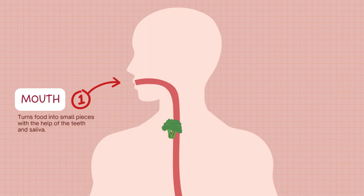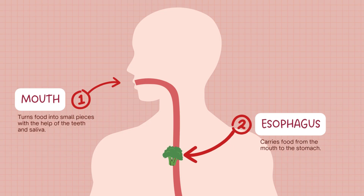Once you chew and swallow, your food becomes a soft, mushy ball called a bolus, which moves down your throat.